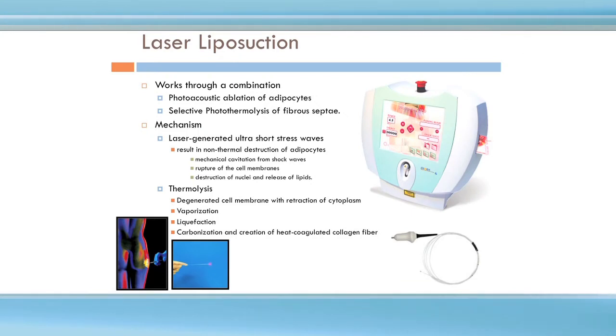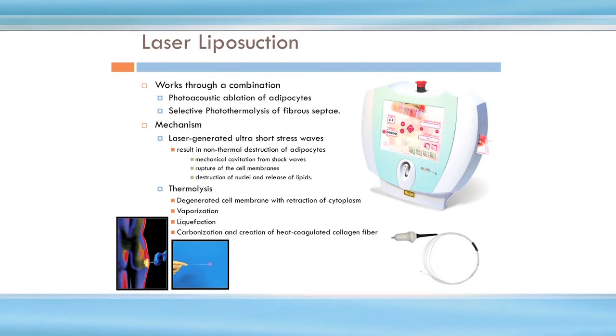So what are the mechanisms of laser liposuction? It's thought to work through a combination of photoacoustic ablation of adipocytes and selective photothermal lysis of the fibrous septae. What does all that mean? Basically it's shattering the fat cells, helping remove a uniform amount of fat, creating good contours, and tightening up the skin. I know you don't care about all the mechanics — you just care about the result.